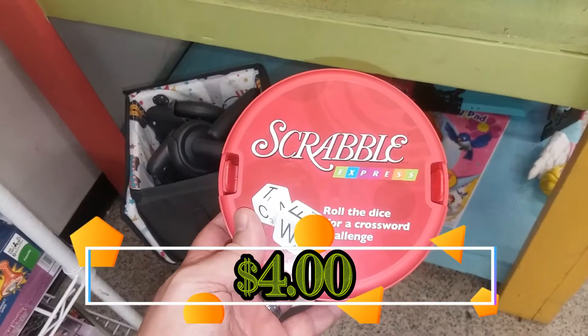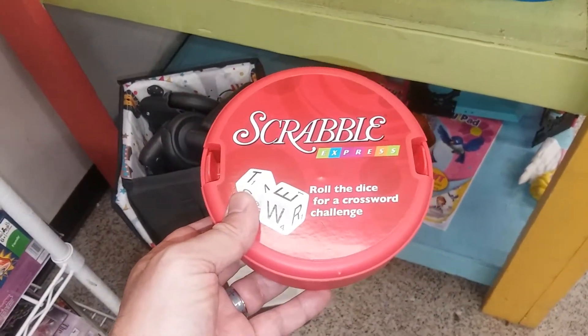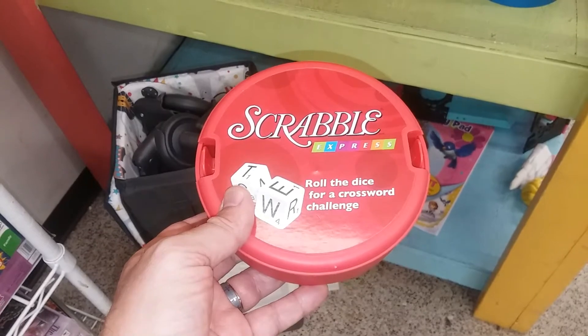Here is Scrabble Express. We have a couple of the Express versions of different games. This one is missing a die and it doesn't really go for much on eBay either, so I'm going to leave this here.